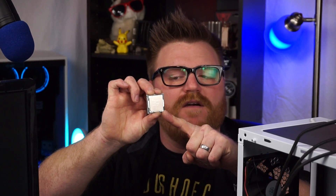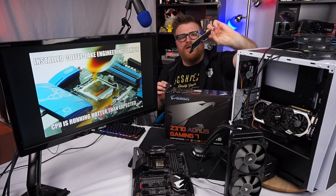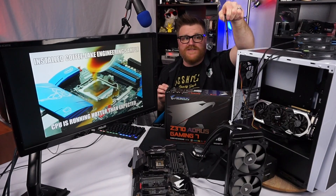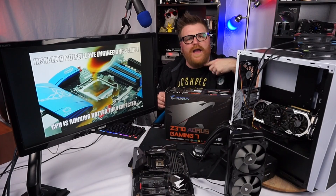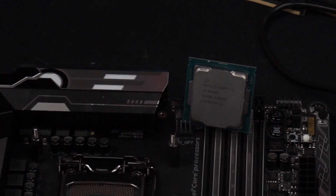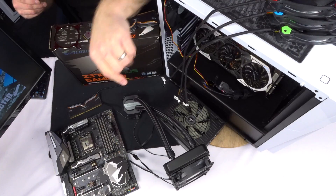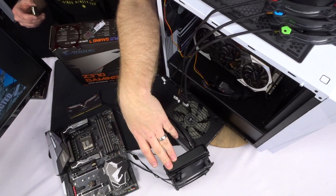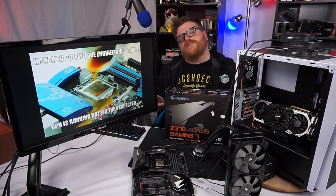So I show up and we've got a Coffee Lake i5-8600K six-core to test. We've got Team Group memory at 3200 speed - probably the coolest RGB memory I've ever seen. It matches the Gigabyte Aorus Z370 motherboard - third time I've used this board. We've also got an AData M.2 SSD, an 850 watt power supply, and the Corsair H100i v2 which we just reviewed.